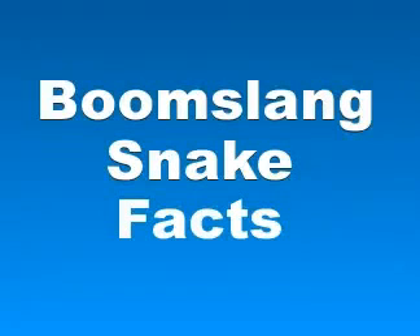Hi everybody. In this video we will talk about boomslang snake facts, and I want to begin with the fact that this snake is venomous.